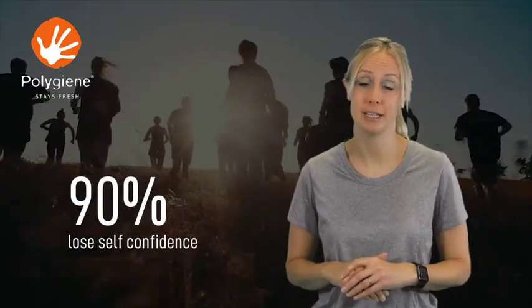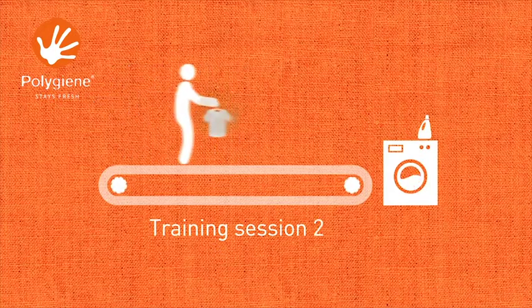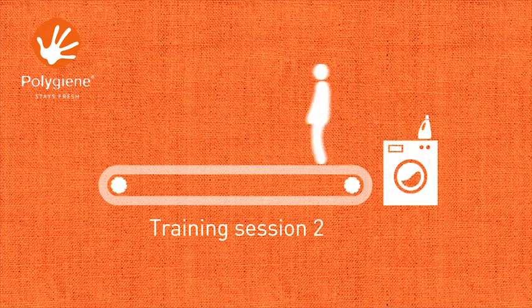The stink of sweat reduces self-confidence in 90% of us and causes one in three of us to throw away our clothes prematurely. It's what leads to many of us washing our kit after every outdoor training session.